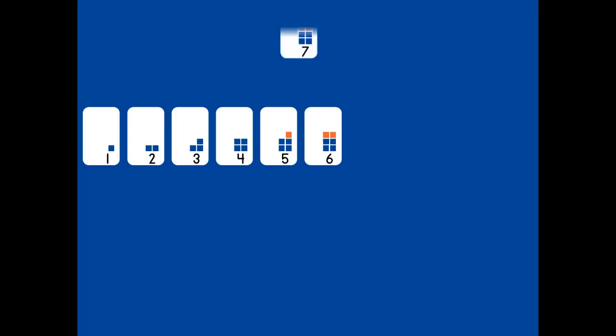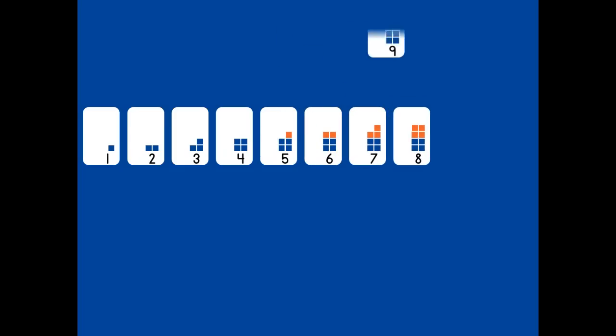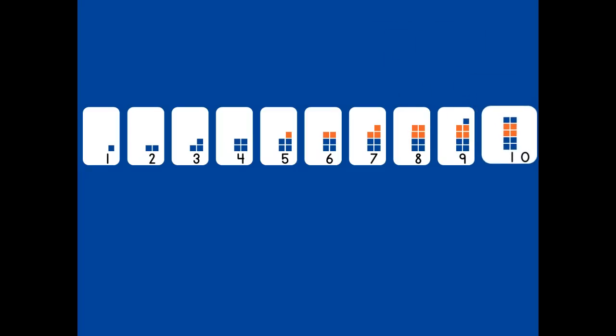Count with me as the numbers bounce into place. One, two, three, four, five, six, seven, eight, nine, ten. What's in the picture? Numbers!